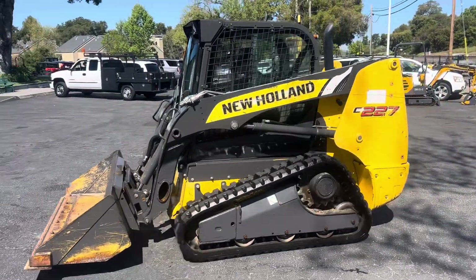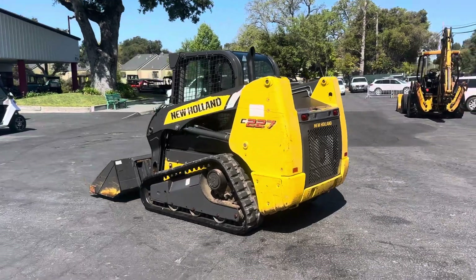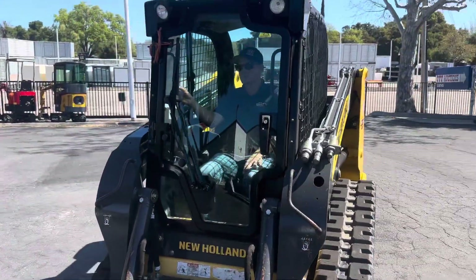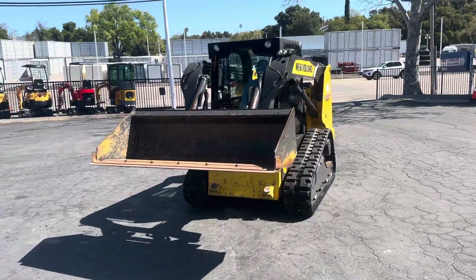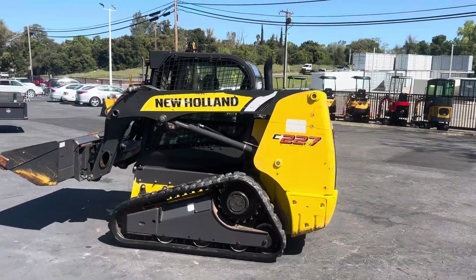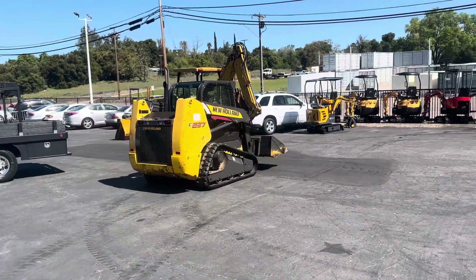He's running it around. Let me get a full view of this thing. Pretty nice. He's going to show us — see how smooth that is? We want an almost new machine that hasn't been used much; this is probably the one. Super dry, no leaks.